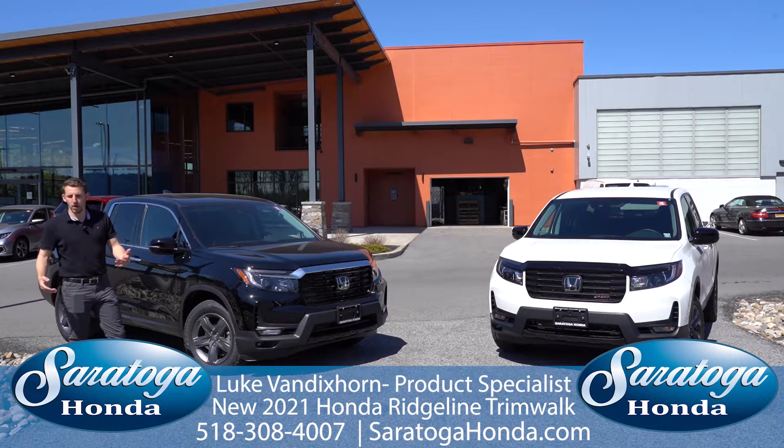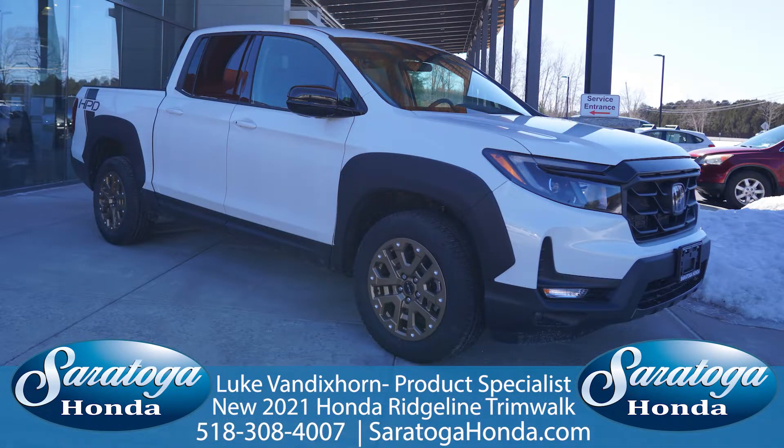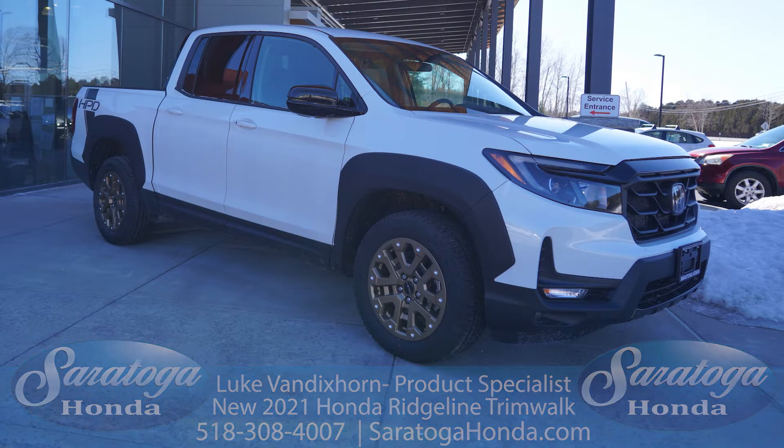New to 2021 is the HPD package, which gives you bronze wheels, fender flares, a blacked-out grille, and HPD lettering — which stands for Honda Performance Development.